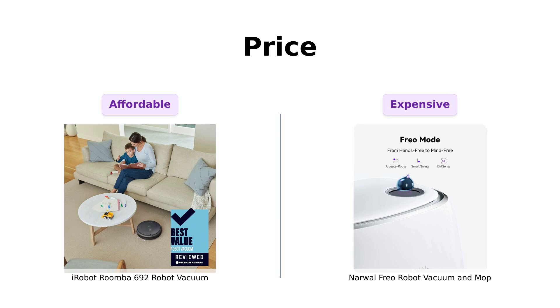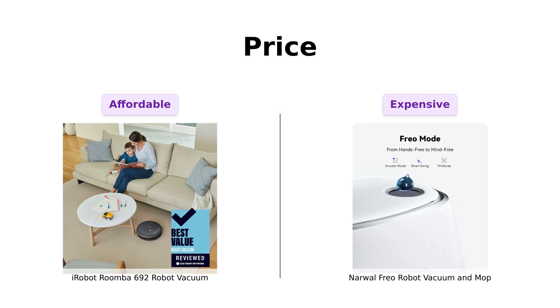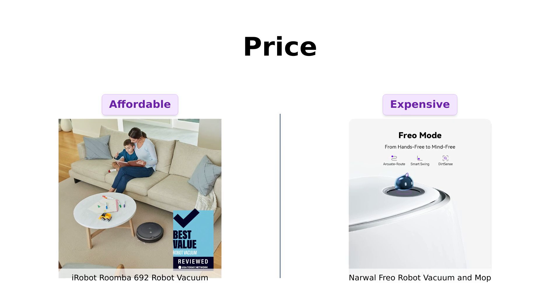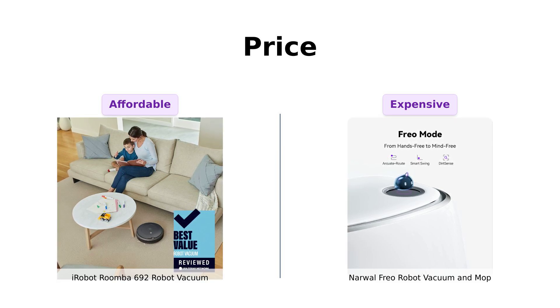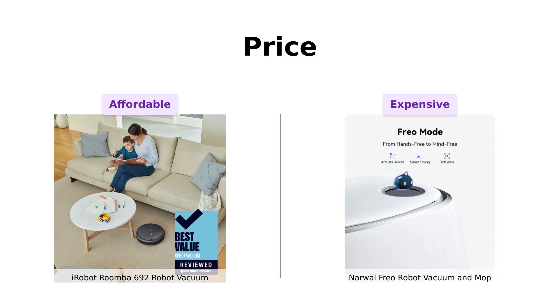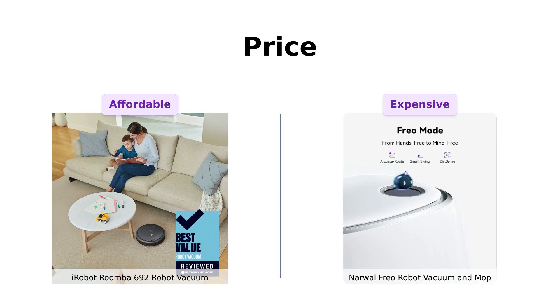Roomba is like your budget-friendly college roommate who doesn't mind cleaning up after you for just $269. Meanwhile, Freo is that high-maintenance friend who will only clean if you promise to take them on a luxury vacation afterward. $1,399? Freo better be cooking dinner, too.